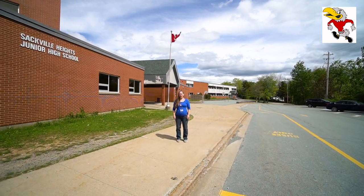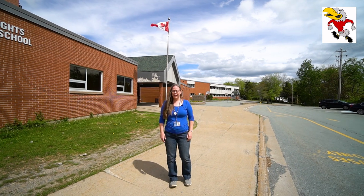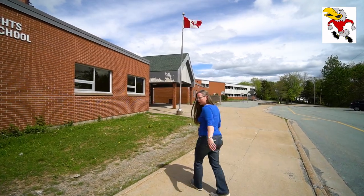Hello grade fives from Harry R. Hamilton, Millwood Elementary, and Sackville Heights Elementary. We are so happy to have you with us next year. We wish we could show you around in person but we get to do a video tour today. Here's the lovely outside of our school — come on in with me and we'll look around.